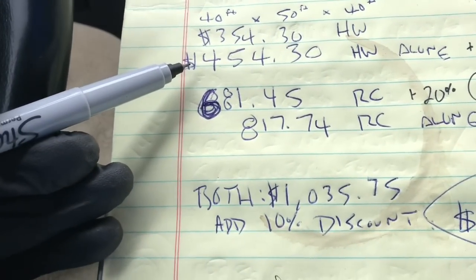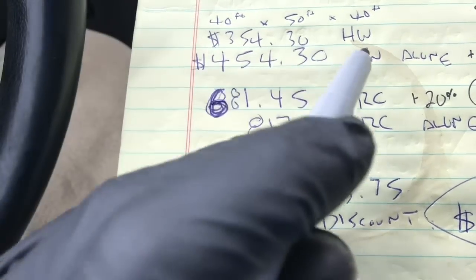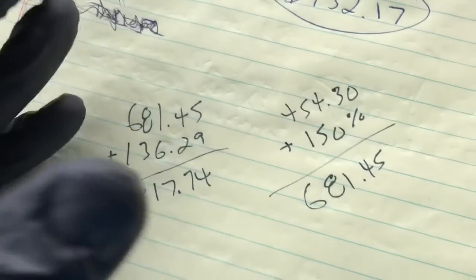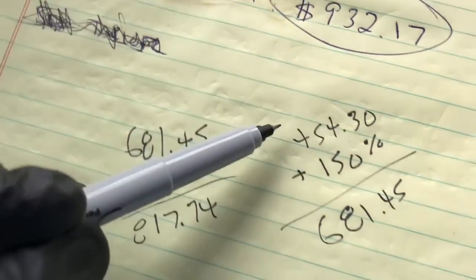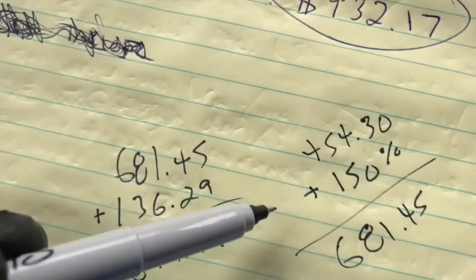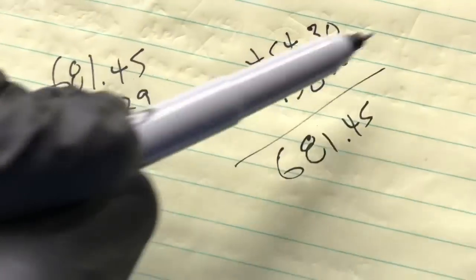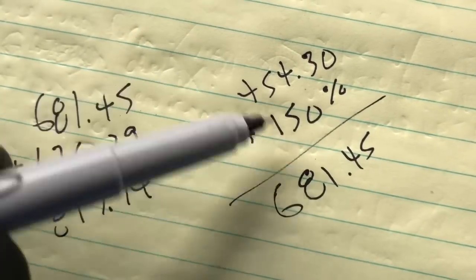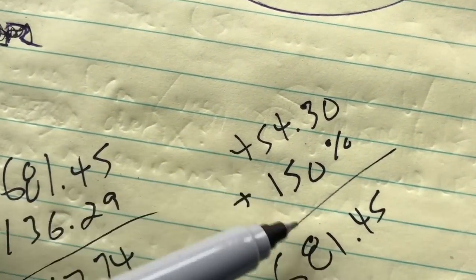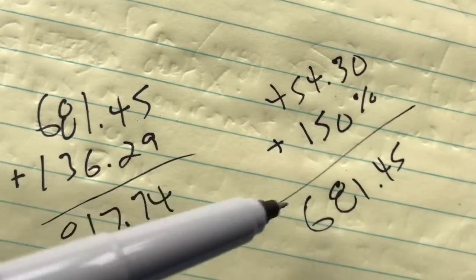I hope this is making sense. House wash alone: $454.30. Then to find the roof price, in your calculator — this is a little tricky to word — you punch in $454.30, hit the plus sign, 150%, and it will give you a number. But don't add the two together. Don't add $681.45 plus $454.30. Just find out the 150%. So it would be $681.45 for the roof cleaning.